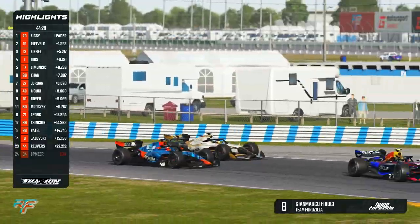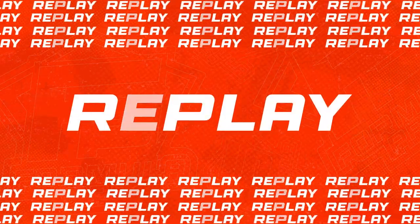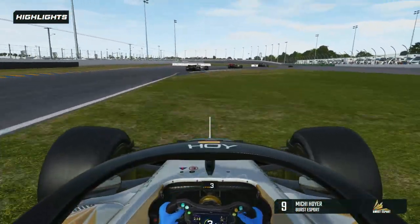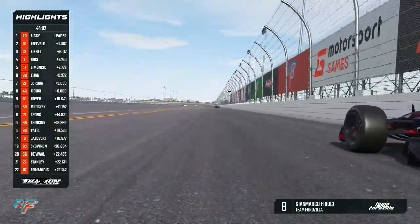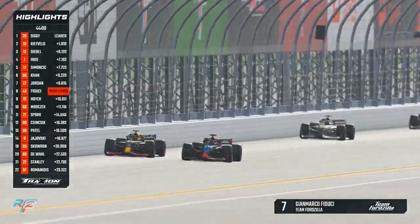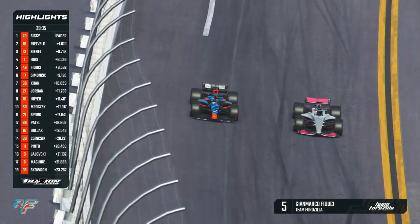Here we come though, Fiduci making his way up now. He's into eighth, ahead of Hoyer. There is the mistake from Michy Hoyer. The touring car superstar Gianmarco Fiduci, the Italian, down the inside. We're looking at Fiduci now — he's going to make a move on Bono House. I don't think Bono's going to do too much to try and stop it.